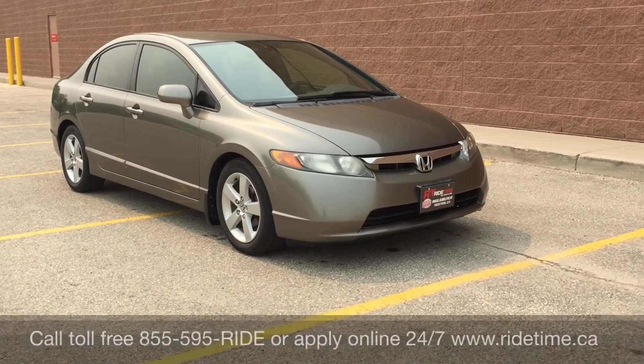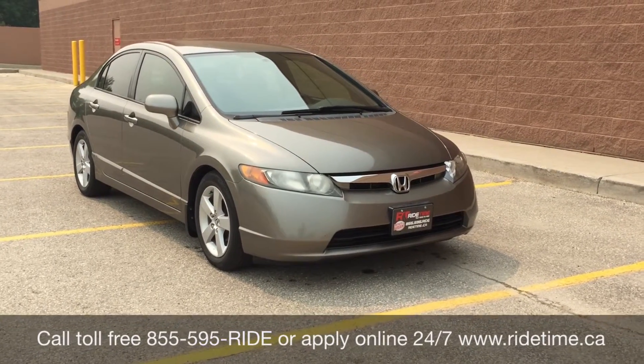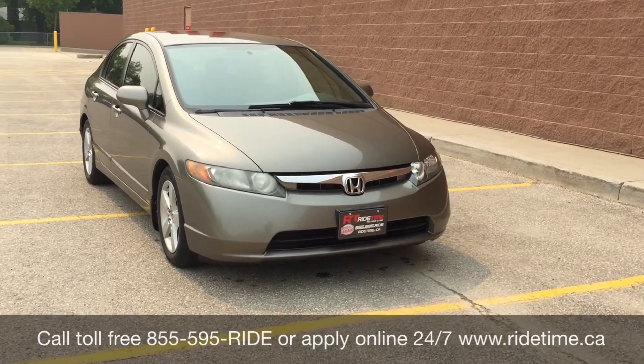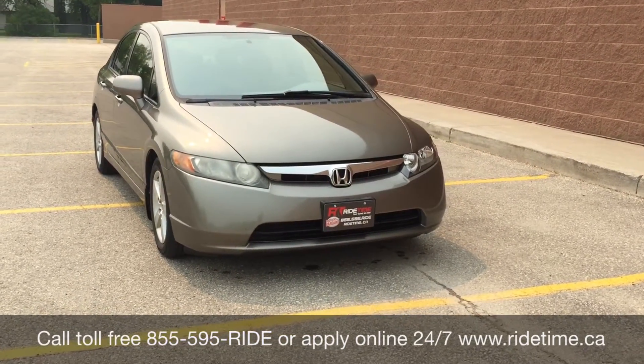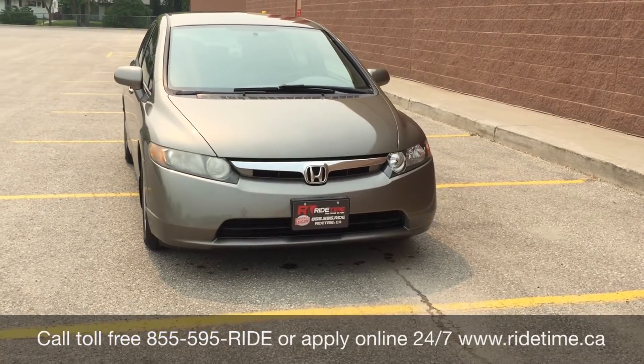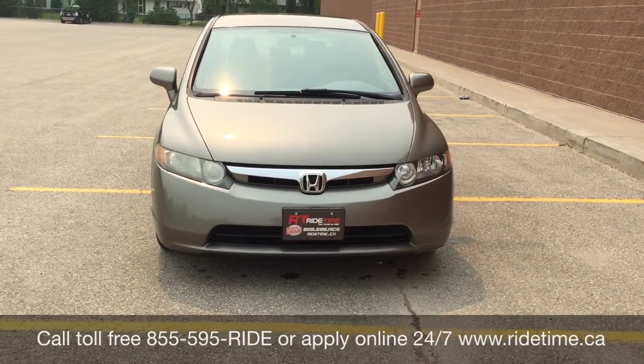This is just one of the many amazing cars that you can get with us here at RideTime. You can always check them out online at RideTime.ca or give us a call toll free at 1-855-595-RIDE. Come down to one of our two locations: either 715 Pemina Highway or 87 Oak Point Highway, which is at the corner of Route 90 and Selker.